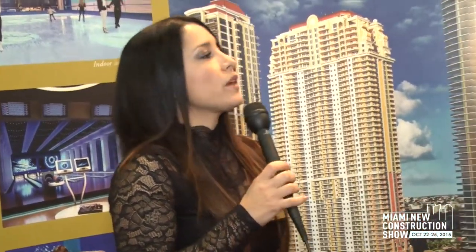We just finished building the Mansions at Aqualina, which is right next door — you can see it to your left. We just finished that project, and now we have our new development that we're just starting reservations for: the new glass towers that you see over here, the Estates at Aqualina.